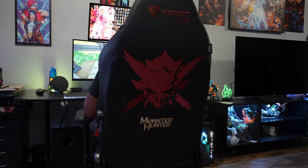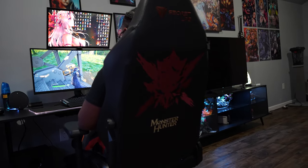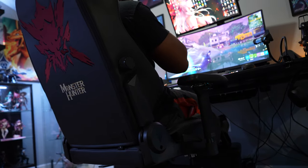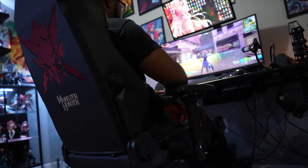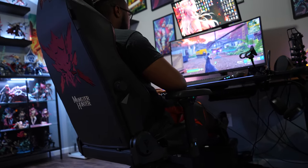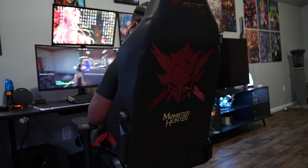Secret Labs is an industry leader when it comes to gaming chairs in the market. And sitting at $500, this chair is a hard price to pass up on. With comfort, theme designs, and impeccable quality, the Secret Labs Evo is sitting at a very reasonable $500 for anything you are getting, and you will not be dissatisfied with your purchase.